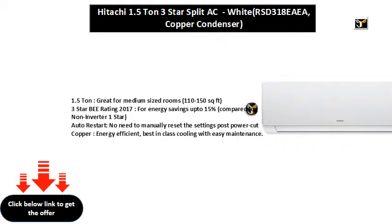1.5 ton, great for medium sized rooms, 110 to 150 sq ft. 3 star BEE rating 2017, for energy savings up to 15% compared to non-inverter 1 star.